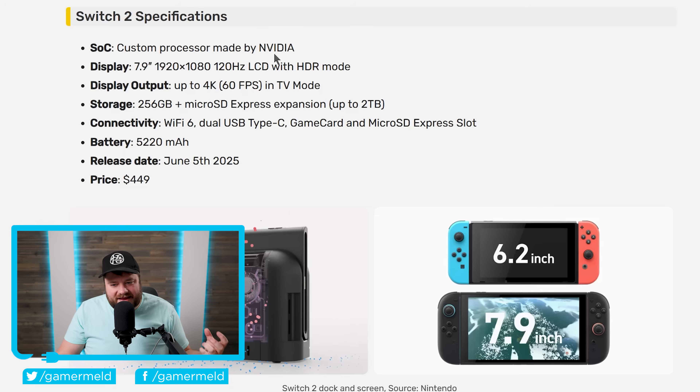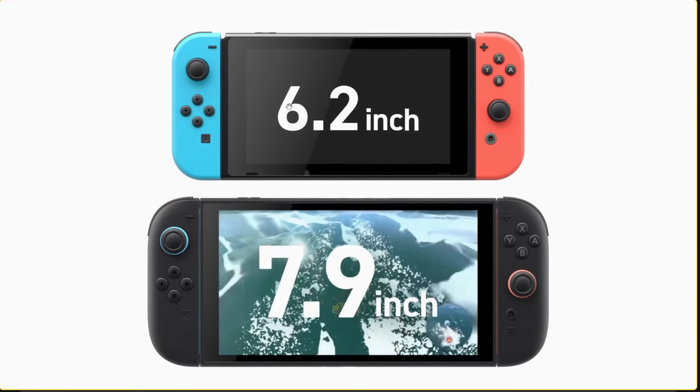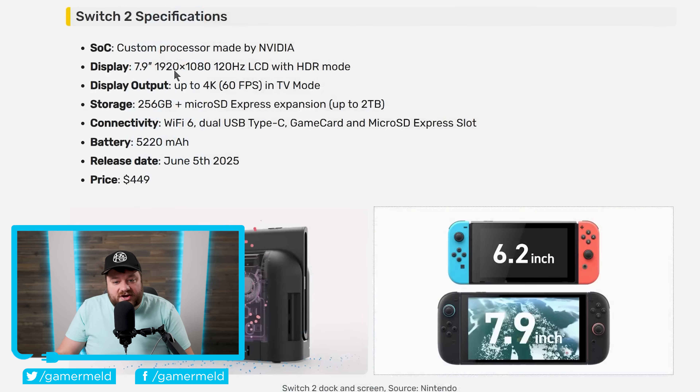There were some earlier rumors claiming that AMD was at least in talks with Nintendo, but obviously they didn't win out on this one. Moving on to the display, you can see that it's significantly larger. Compared to 6.2 inches, we're now looking at a whopping 7.9 inches. It's also a 1080p screen with 120Hz and an HDR mode, so this is obviously a huge upgrade over the current generation Switch.